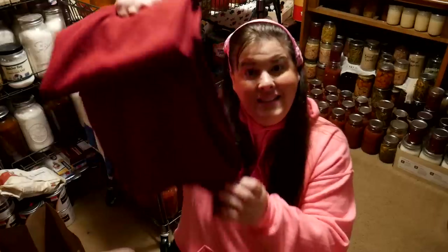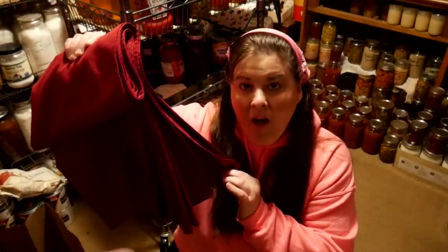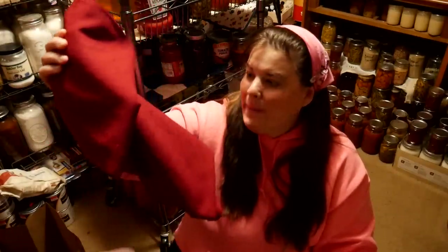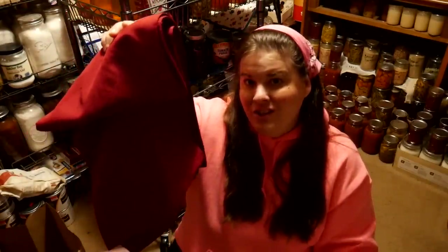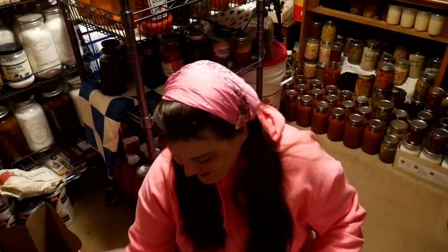Then I got this tablecloth for one dollar. It said it was a drop cloth — what they do is use tablecloths that maybe have a little bit of a blemish or stain on them, use these really cheap for a dollar and call them drop cloths, like for painting. But sometimes you can get some really nice treasures for one dollar, and I needed that. So that was my thrifty finds.